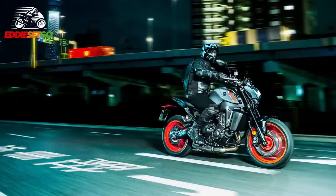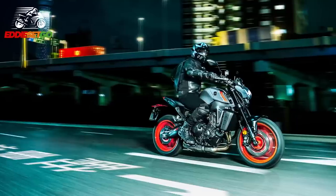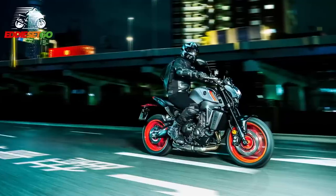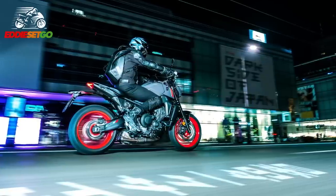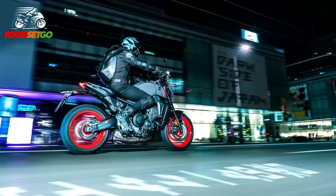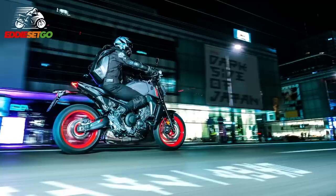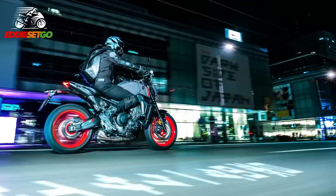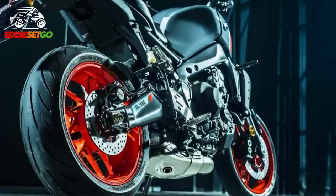This new MT-09 gets a brand-new six-axis IMU plus lean-sensitive rider aids, all developed from the top-of-the-range R1 superbike. The compact six-axis IMU looks after lean-sensitive three-mode traction control, a slide control system, a front-wheel lift control system, and a braking control system. Yamaha claim this will be a best-in-class electronic control package, giving you complete control regardless of weather or surface conditions — reminiscent of the waves the KTM 790 made when it launched with its electronics package.